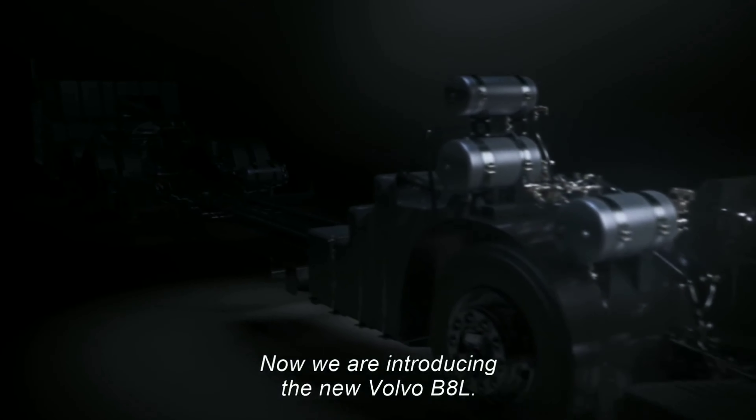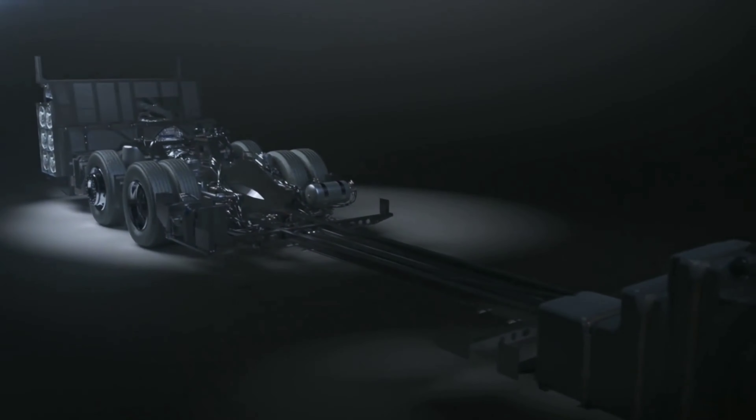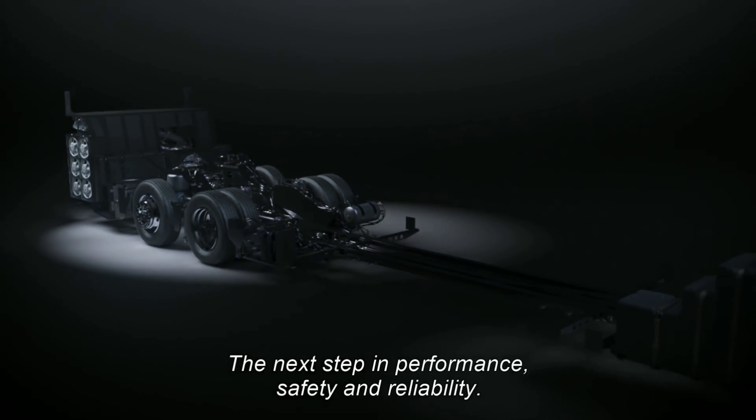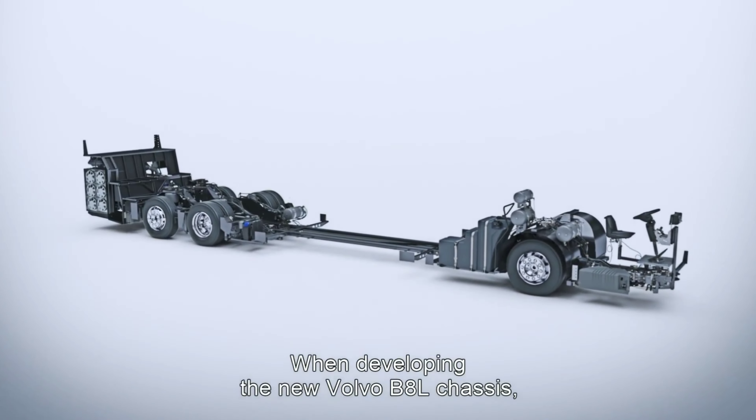In bustling cities worldwide, buses play a vital role in moving people, taking them to work, school, home and around the city 24-7, 365 days a year.